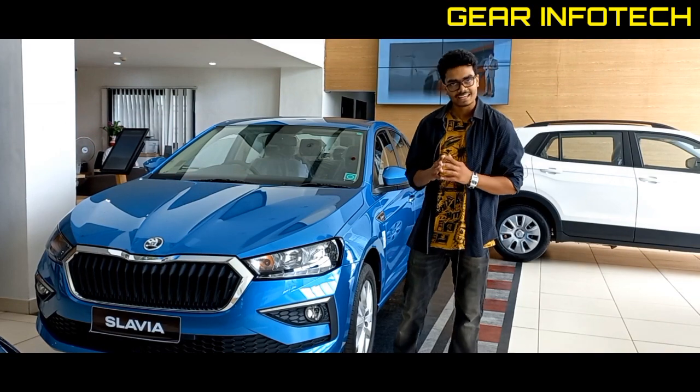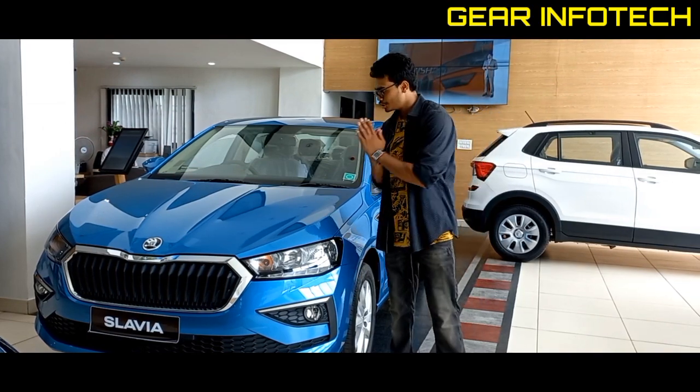Hello everyone, welcome to the channel Gear Info Tech. Our content today is going to be on the Skoda Slavia.